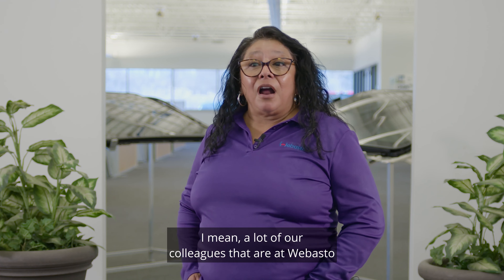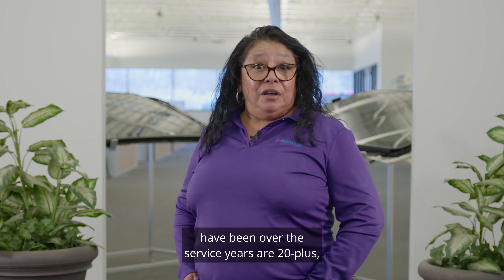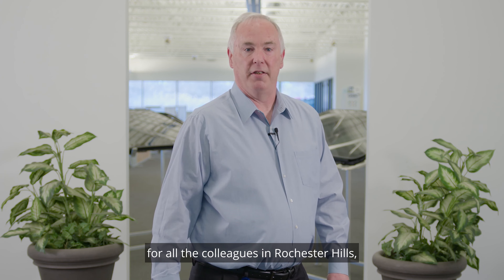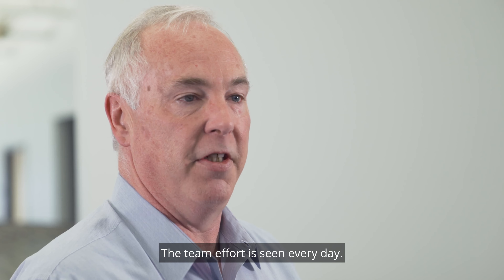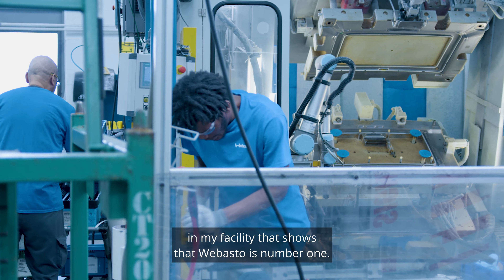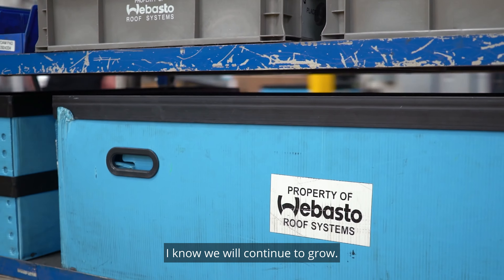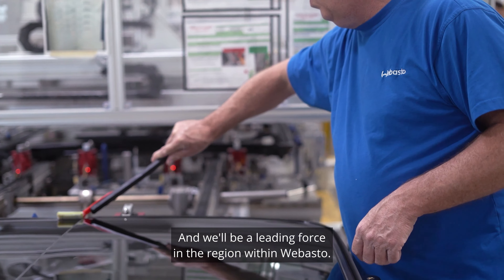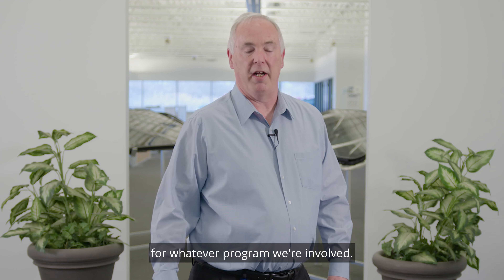A lot of our colleagues at Webasto have service years of 20-plus, and they're my family. Every day, I'm thankful for all the colleagues in Rochester Hills, from production to management to support groups. The team effort is seen every day, and I can't say how proud I am for everybody in my facility that shows that Webasto is number one. I know we will continue to grow, improve, and be a leading force in the region within Webasto. The group I have will always put Webasto on the map for whatever program we're involved in.